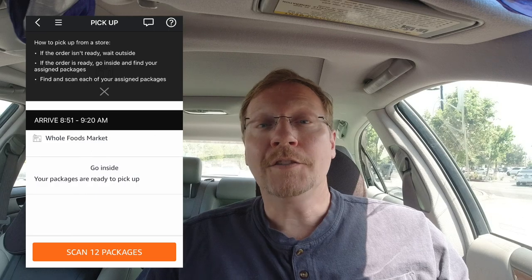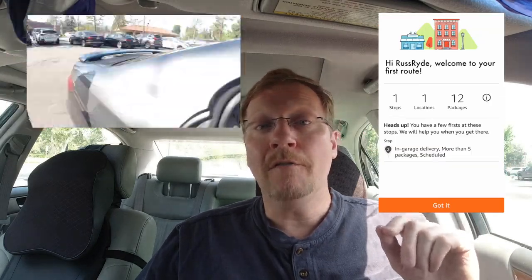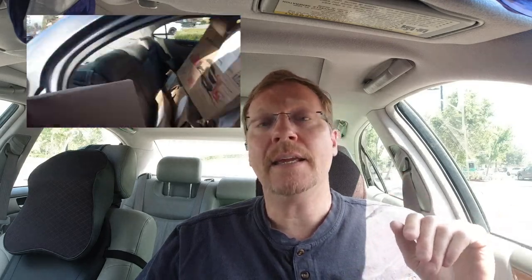The pickup went really smoothly. I got an Amazon Flex order from Whole Foods and it was just one customer — 12 bags, but that's no big deal. I scanned them out, took a couple trips to the car to load them in the trunk, and then made my way to the customer.